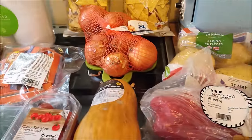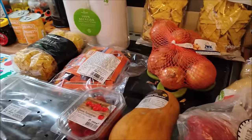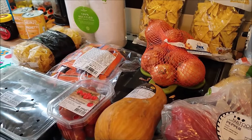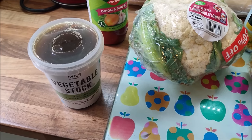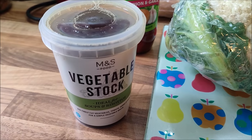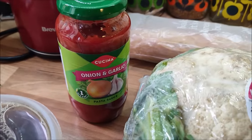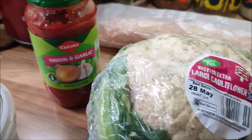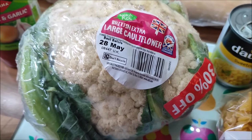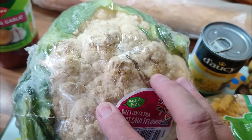So there we go - that is my Company Shop shopping haul. And now I'll show you what we got from Olio. From Olio today I got for free: some vegetable stock, a jar of onion and garlic pasta sauce, and a large extra-large cauliflower, which is what I'll use with the broccoli to make a cauliflower and broccoli cheese.